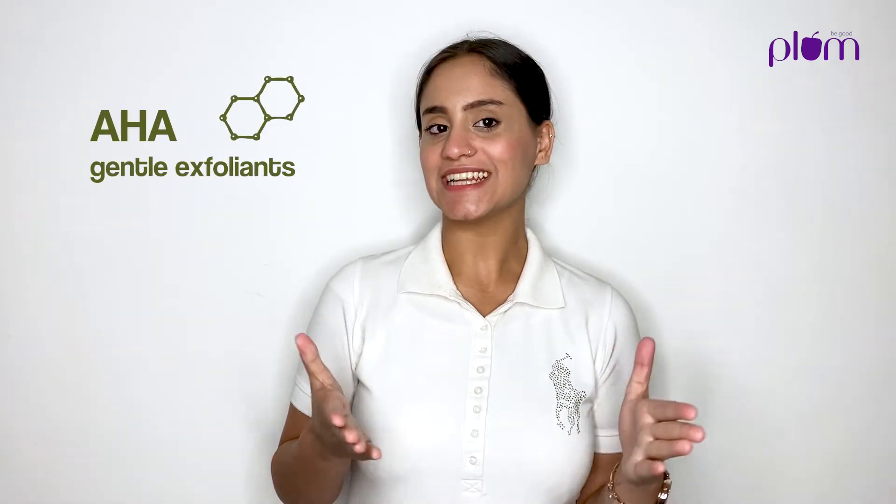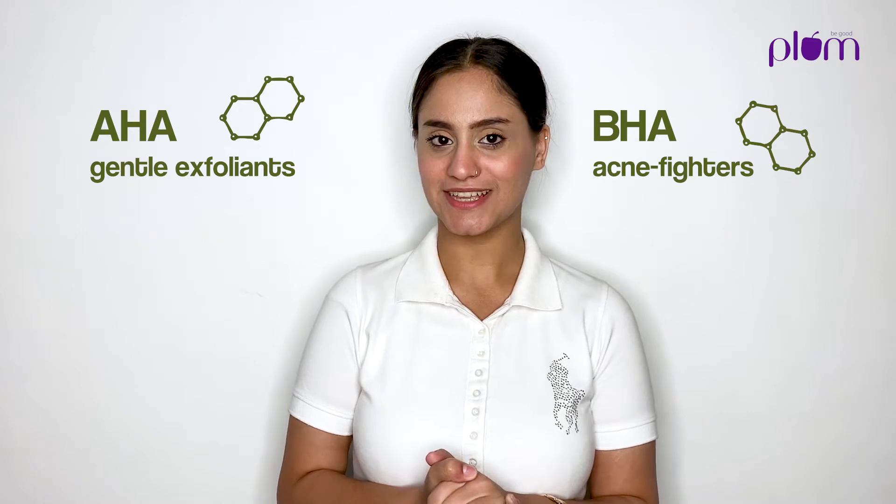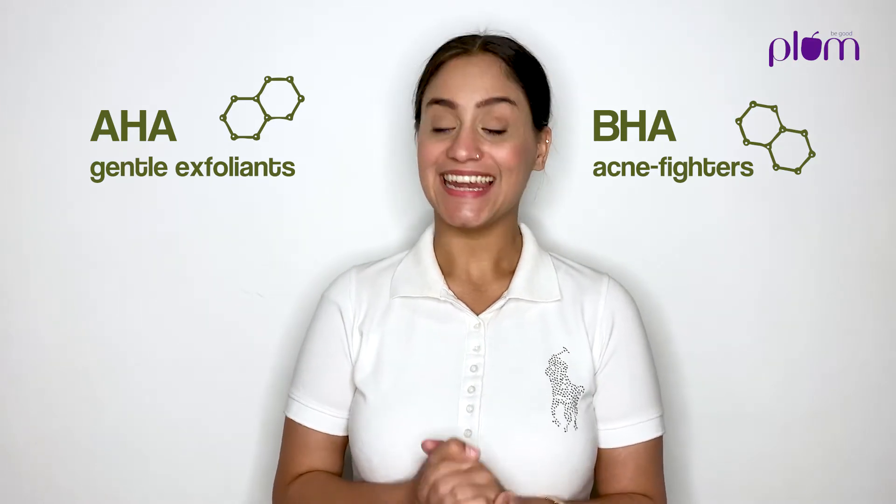You should know that all acids fall into two main groups: alpha hydroxy acids, or AHAs, and beta hydroxy acids, or BHAs. Let me make it simple for you. Henceforth, let's call our AHAs gentle exfoliants, and our BHAs can be called acne fighters. Sounds good, right? Let's learn more.